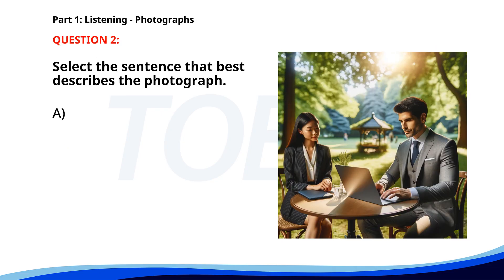Number two. A. The collaborator is giving a presentation. B. The presenter is typing on a laptop. C. The collaborator is taking notes. D. The person is reading a document. The correct answer is B. The presenter is typing on a laptop.